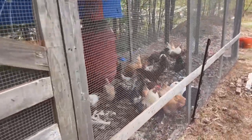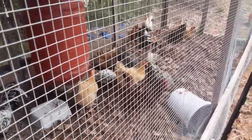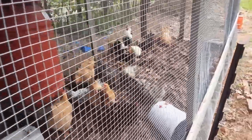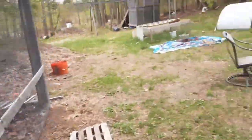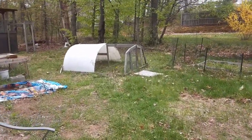We've done some raking and we threw the leaves into the coop run, so they're having a good time running through that stuff right now. Izzy's taking apart our chicken tractor over here.